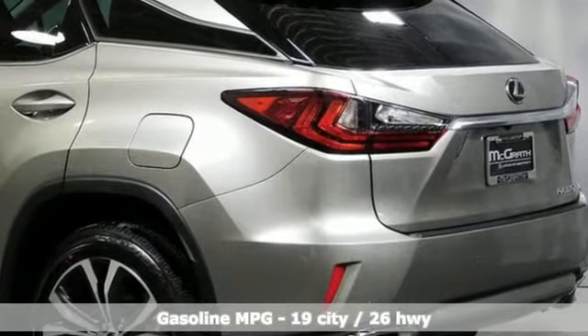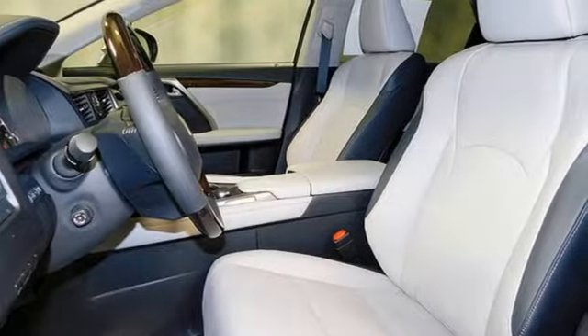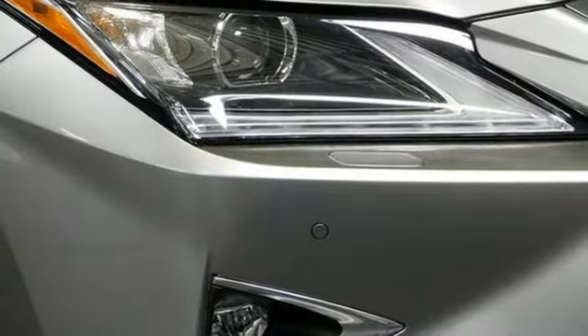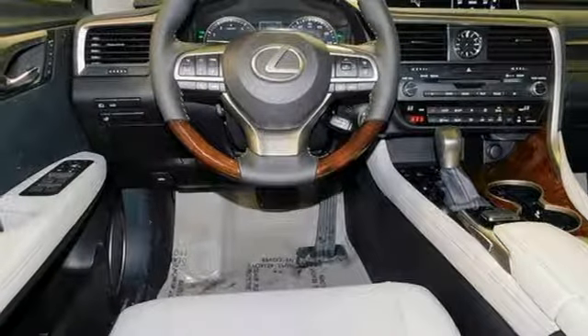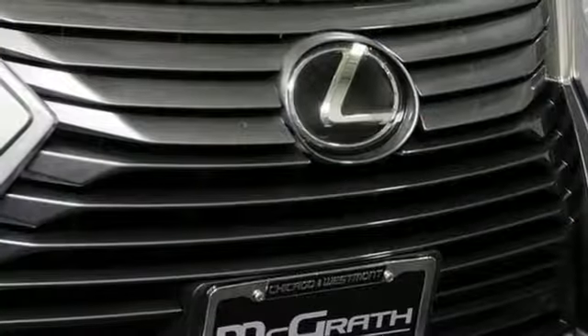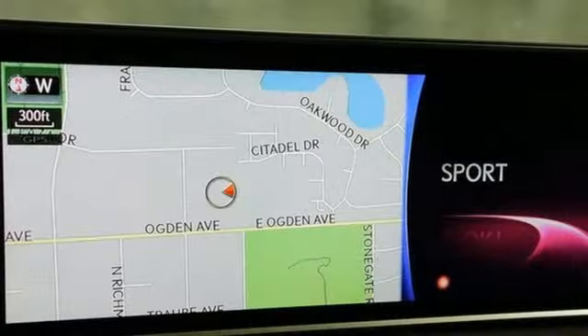V6 engine, gas pressurized shocks, streaming audio, power tilt-down heated mirrors, dual zone climate control, autonomous cruise control, external memory control, doors and push-button start proximity key, heated steering wheel, auto dimming rearview mirror, and automatic transmission.